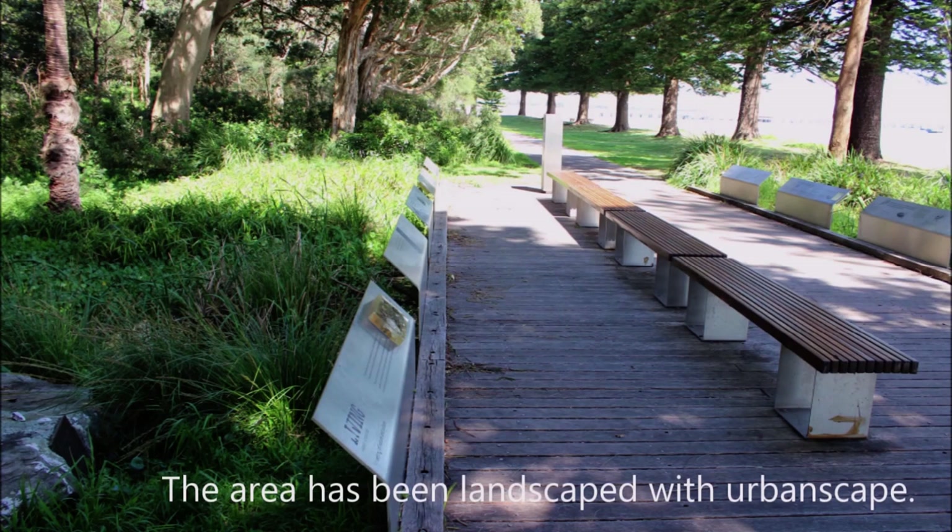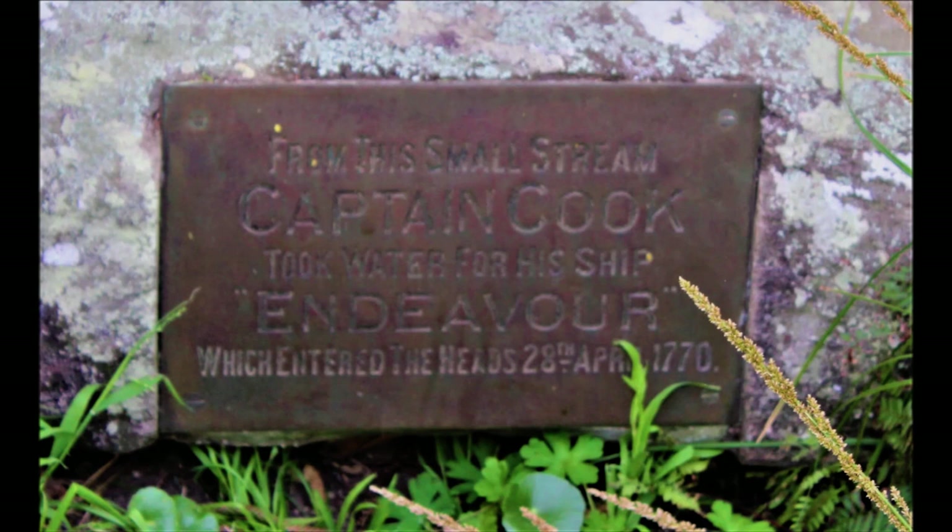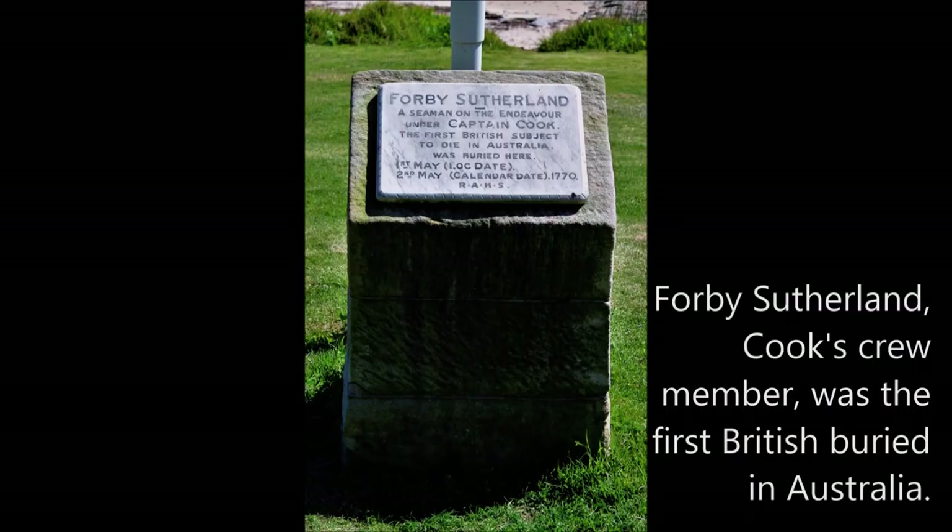The area has been landscaped with native scape. Forby Sutherland, Cook's crew member, was the first British person buried in Australia.